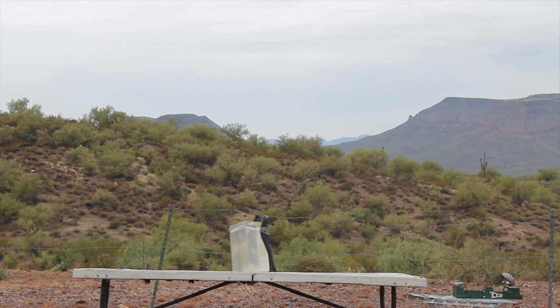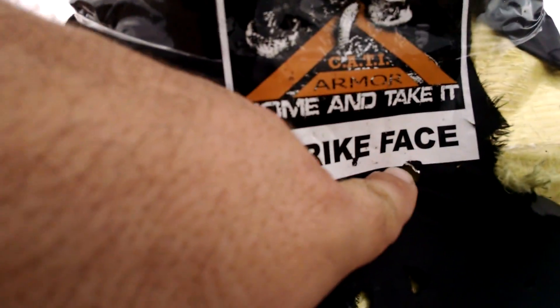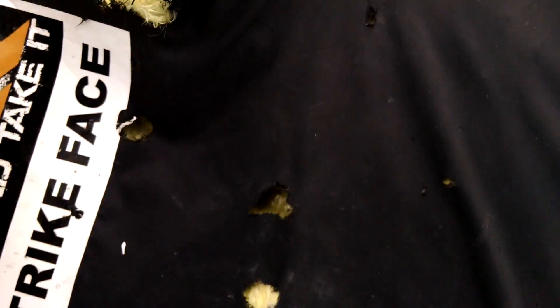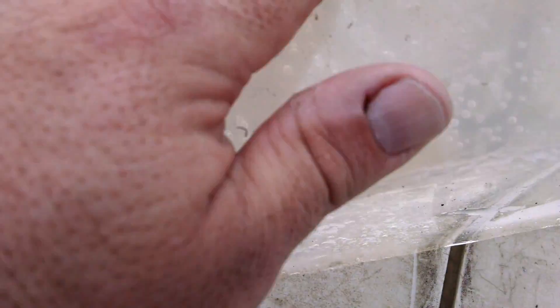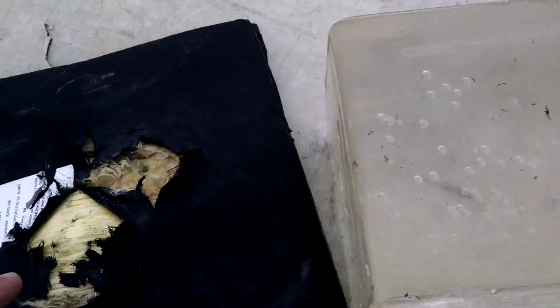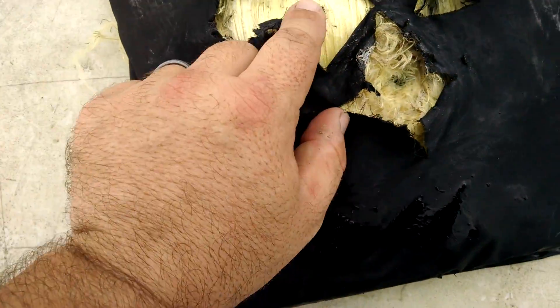Chronograph error. Okay, there's the impact, which is actually a little bit closer than I wanted. Cut out a nice neat little swatch of fabric, but didn't penetrate — did not perforate, that is. Impact, back face.